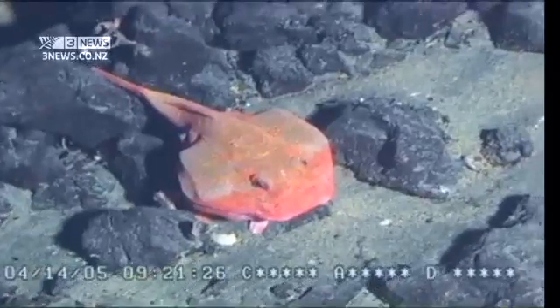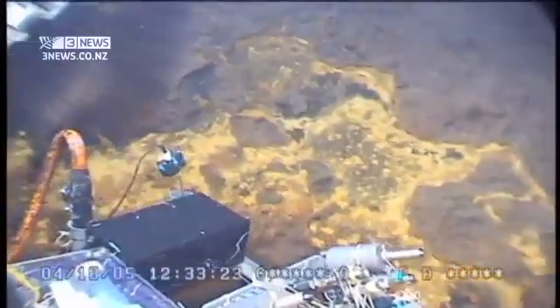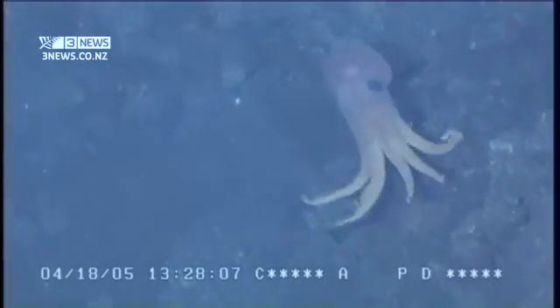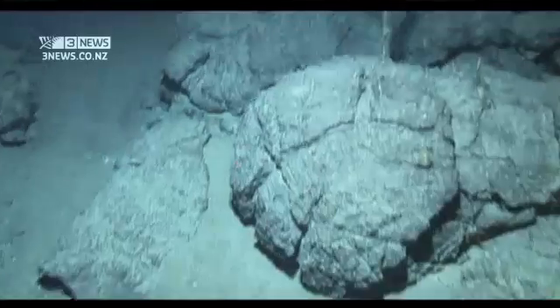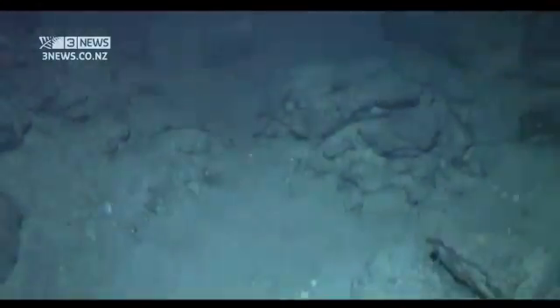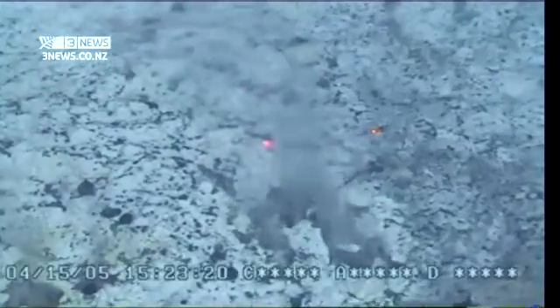Before this century, no people in human history had seen images like these from hundreds and even thousands of metres down in the Kermadec Trench. It's an utterly unreal environment just off our coast, filmed as part of the Hadeep project — a series of research expeditions undertaken by the University of Aberdeen, the University of Tokyo and New Zealand's own Niwa.